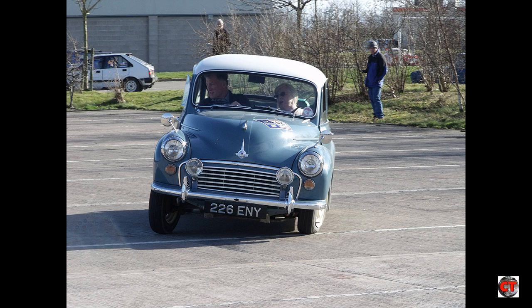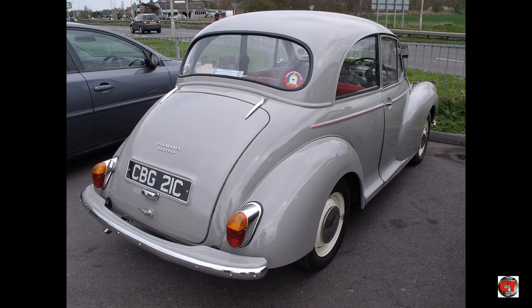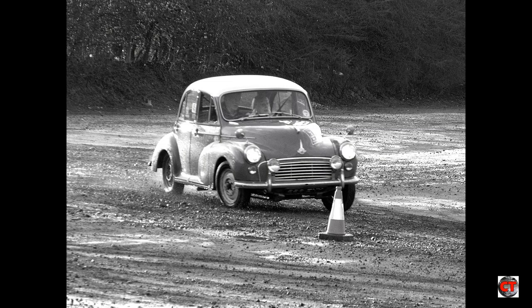The name reflects its engine size. In December 1960, the Minor became Britain's first car to sell over one million examples. In 1961, its semaphore indicators were replaced by more modern indicators on the car's body itself, and in 1962 it received a 1098cc A-series four-cylinder engine that produced 48bhp.